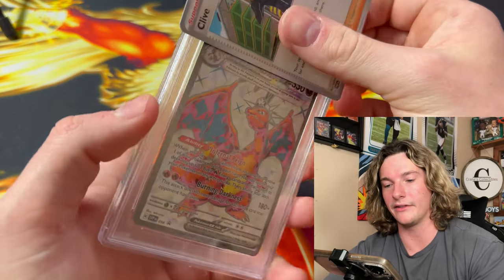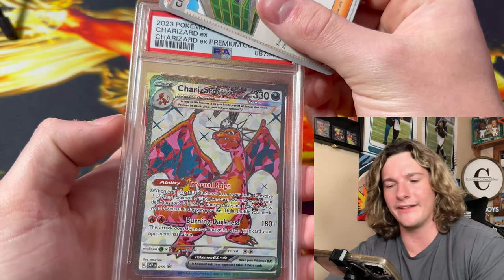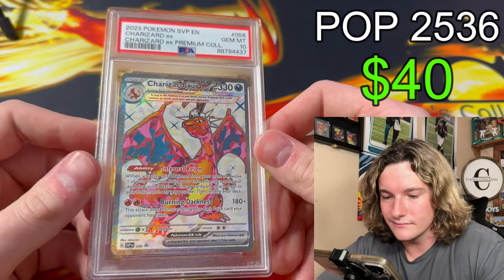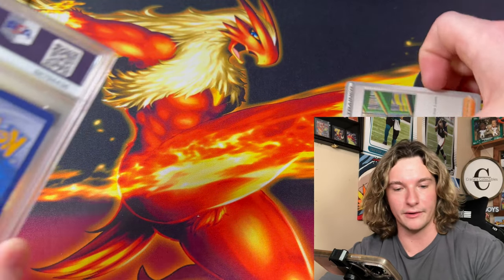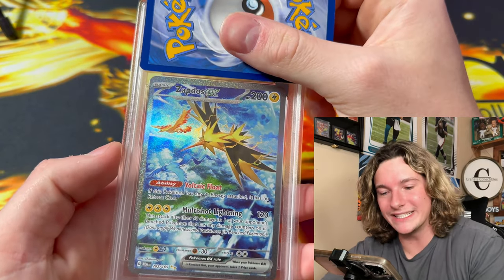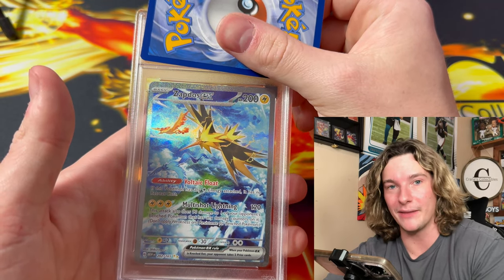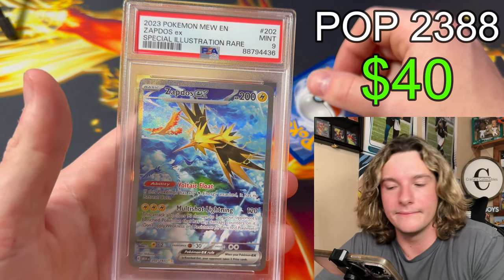We got two more cards left — I have no idea what they are. Charizard from the premium collection box where you get like the one touch. PSA 10 — you can't make this up, dude, we're on a freaking roll. And this is last but not least — the Zapdos EX from 151. Are we going to end on a 10? A 9. Okay, not bad.